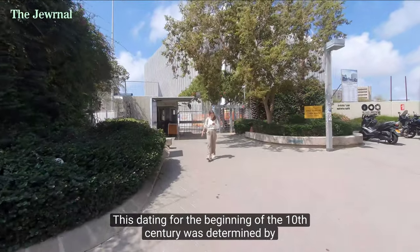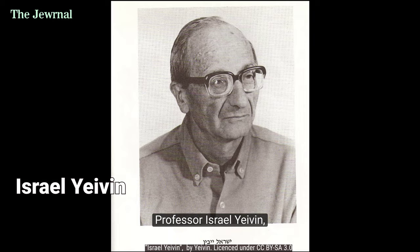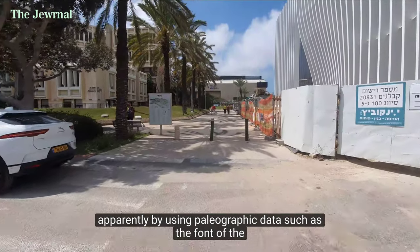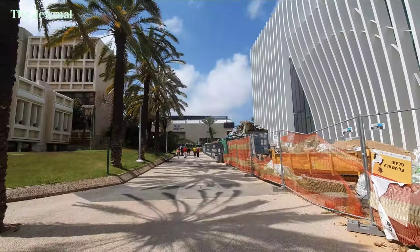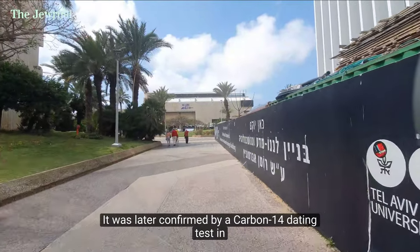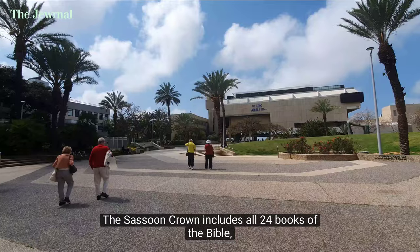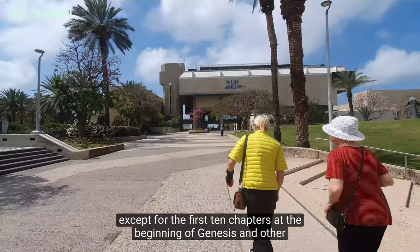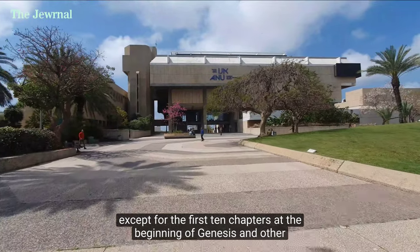This dating to the beginning of the 10th century was determined by Professor Israel Yavim, apparently by using paleographic data such as the font of the script and its shape. It was later confirmed by a carbon-14 dating test in 2018. The Sassoon Crown includes all 24 books of the Bible, except for the first 10 chapters at the beginning of Genesis and other lost pages.